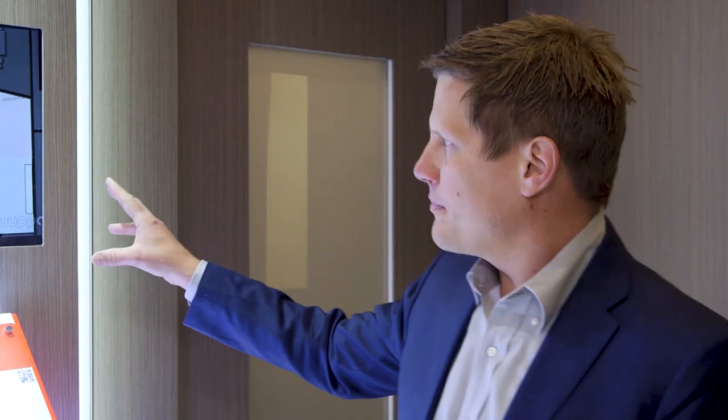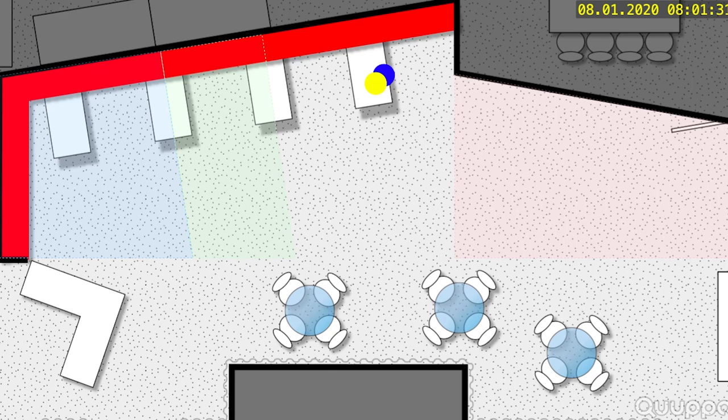As you can see on the screen, we basically have a floor plan of the Silicon Labs demo area. And there are two dots on the map — they are the two asset tags I have over here.